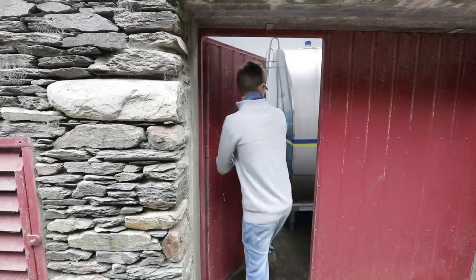I just highly recommend Dairy Master, especially their milk tanks. We've had no fault with it. Service was excellent, and even the planning and everything — I just couldn't have asked for better, to be honest.